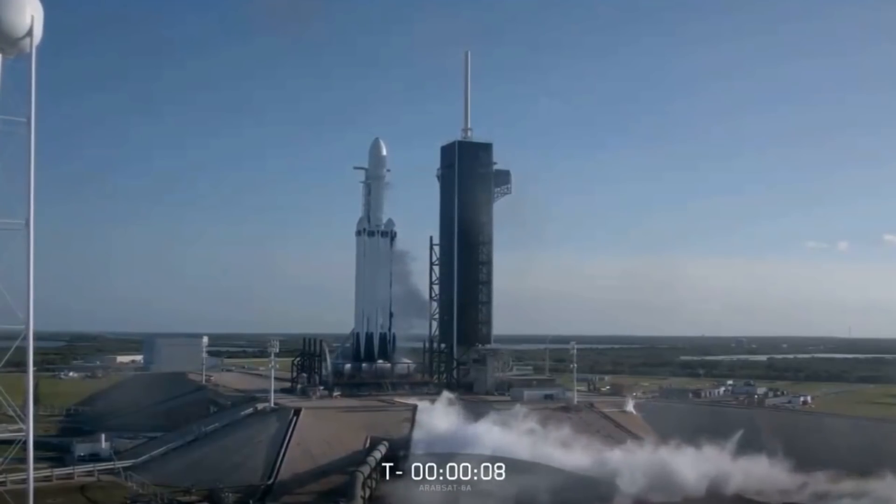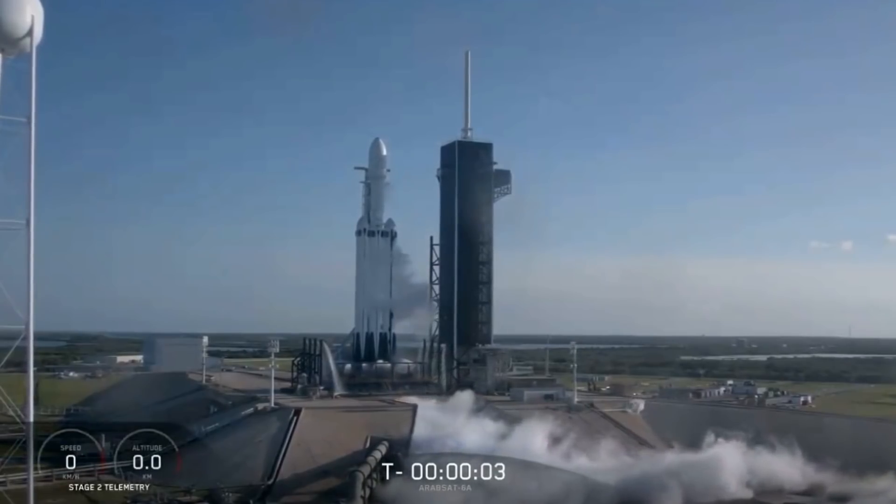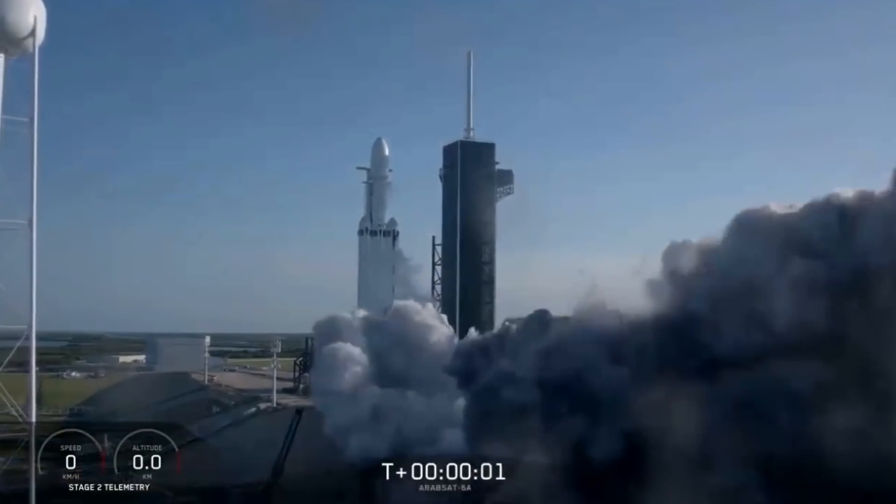9, 8, 7, 6, 5, 4, 3, 2, 1. Ignition, lift off.